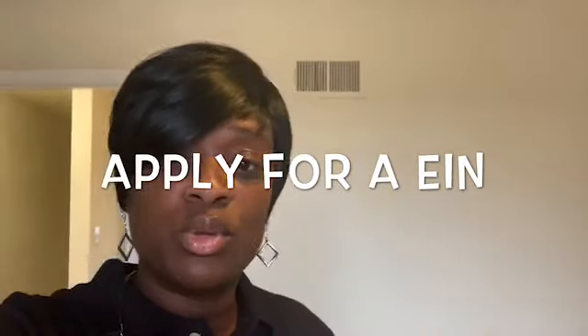The first thing I did was I went online and I applied for an EIN number. An EIN number is free. You can get it online. That's like your social security number for your business. So you apply for your EIN number.